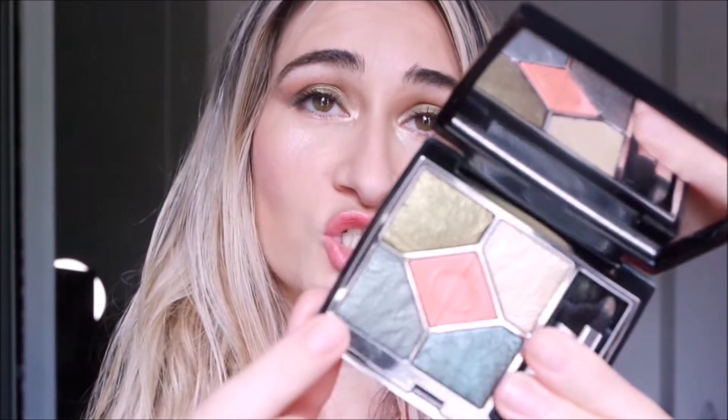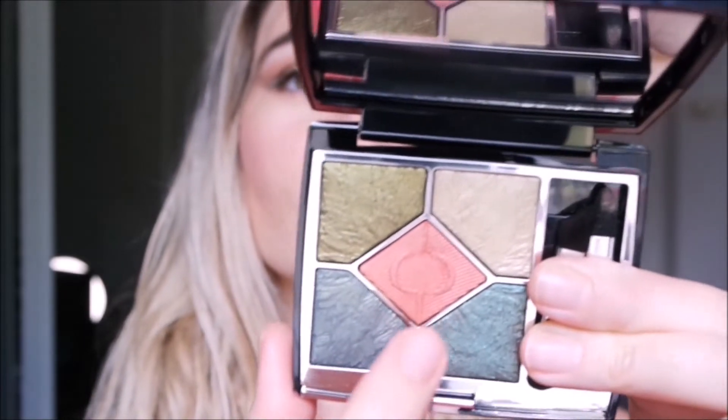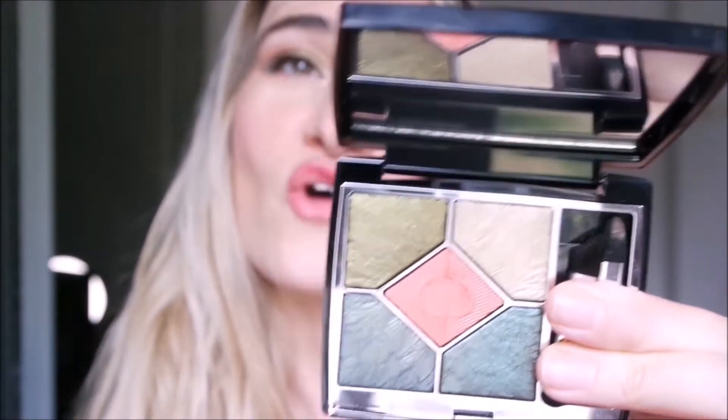This palette is spectacular to see and so beautiful to use. It has micro glitters, especially the dual chrome shades. It's green-based, except for this coral touch. Many of you asked how to use the coral, so I decided to create a look using the green shades, the champagne shade, a little touch of green, and the coral. Even if it's an autumn palette, I think the shades can be used in summer too.